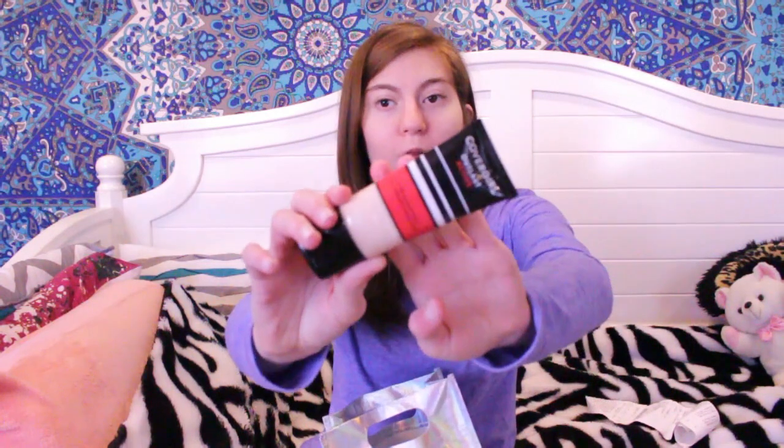The first thing I spent money on is the CoverGirl Outlast Active Foundation. This is in the color 800 Fair Ivory — it's an all-day liquid foundation, and this is what it looks like. I've tried this once so far; I wore it when I went to the city by myself for an interview. So far it works well, but I need to give it more tries.